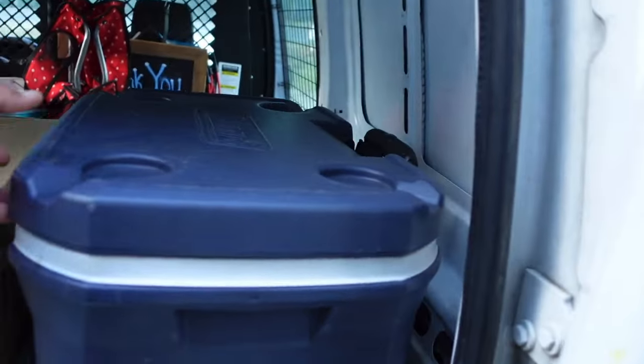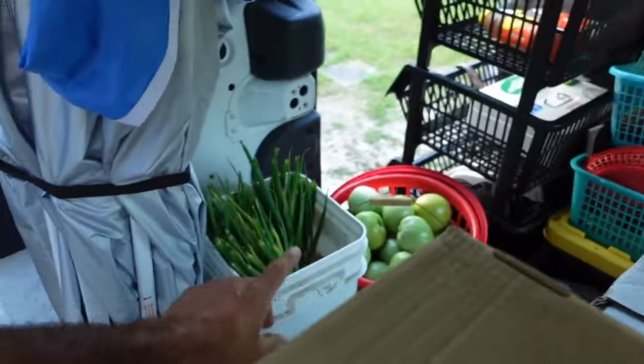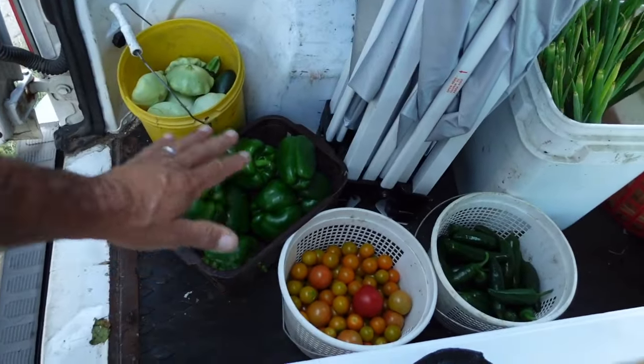All right, so we're getting ready to go. I got everything loaded up in here. You can see we've got our lettuces, we've got tomatoes, cucumbers, green tomatoes, onions, jalapenos, cherry tomatoes, bell peppers, and some patty pan. There's also some potatoes over there and a few odds and ends — I think there's some more tomatoes.